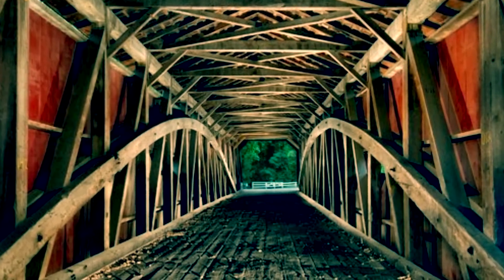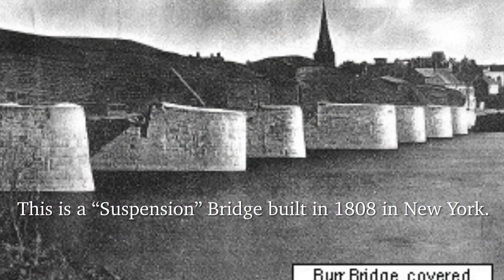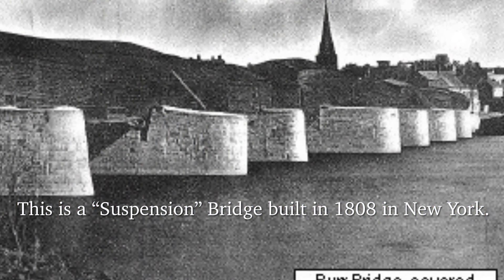Howdy y'all. Welcome back. Today I'd like to share with you this incredible structure. This is considered to be the first of its kind, and honestly it absolutely shocked me to read the details of how this was built and what was occurring in America at the beginning of the 1800s.